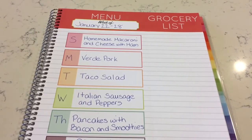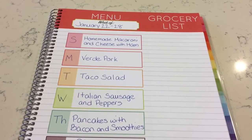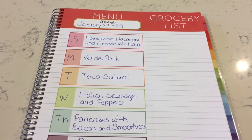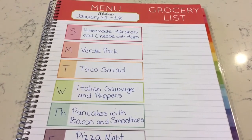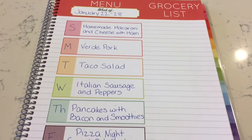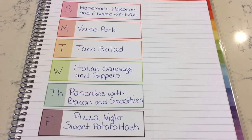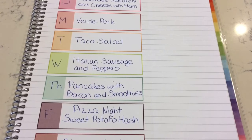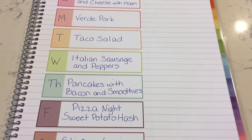My grand total for groceries was about $75 this week. Now let me share our meal plan. This is the family meal plan — I'll be eating some of these dinners but I'll share my personal Whole30 meal plan in a couple of days. Tonight, Sunday, we're having homemade macaroni and cheese with ham. Monday I'm doing verde pork — I have a recipe video for that linked below. Tuesday is taco salads — we have tacos every week on Taco Tuesday and it's a winner with everyone.